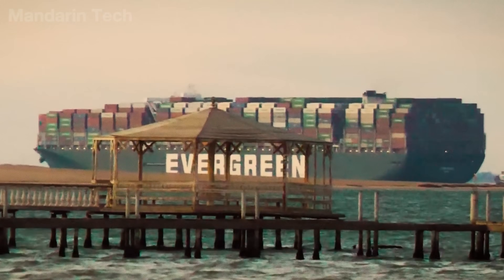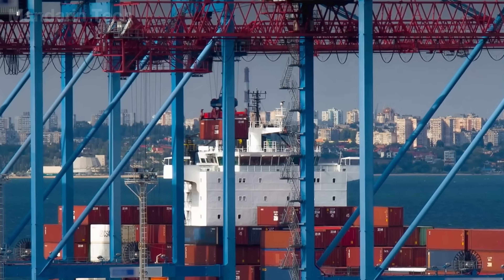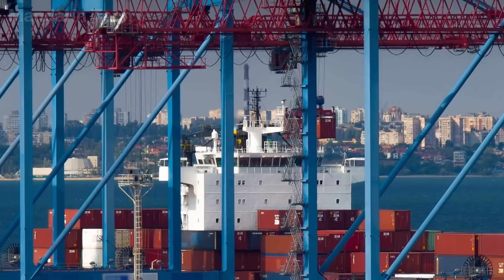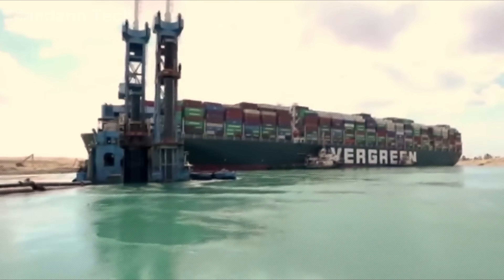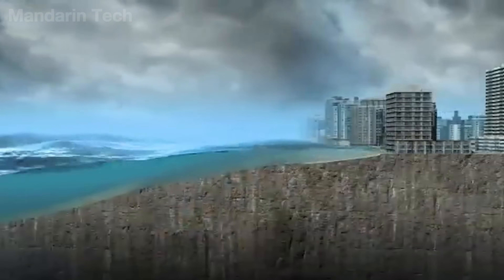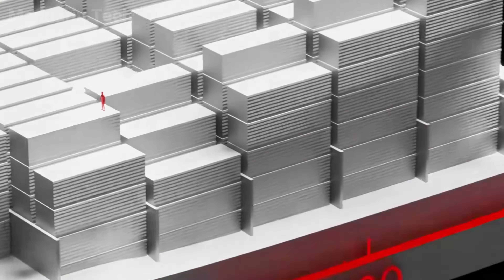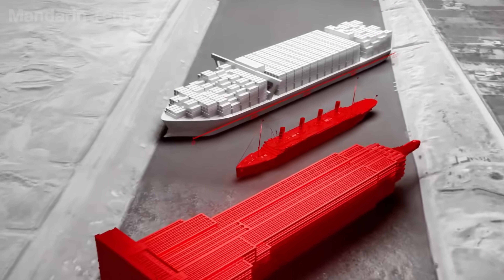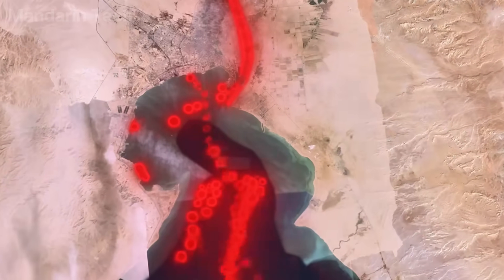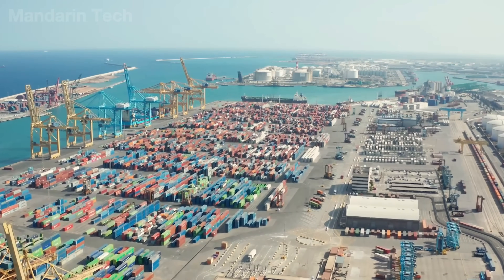The incident occurred at a time when the global supply chain was already under immense strain, with severe container shortages, further crippling logistics. After nearly 150 hours, the Ever-Given was finally freed thanks to high tides and 14 tugboats. But the surge of vessels arriving at major ports triggered a chain reaction, causing delays, higher shipping costs, and exposing the fragility of global trade when 12% of the world's cargo volume depends on this canal.